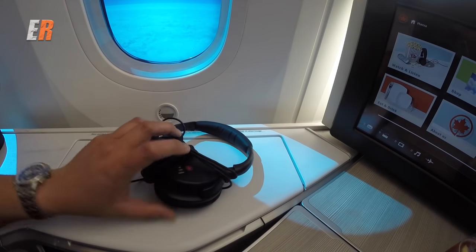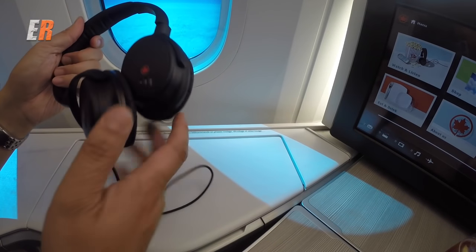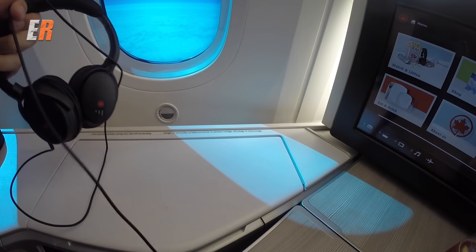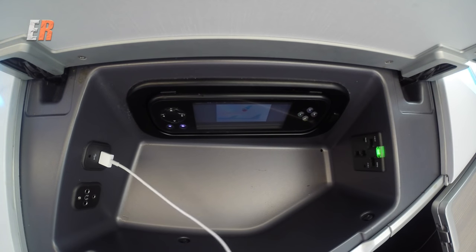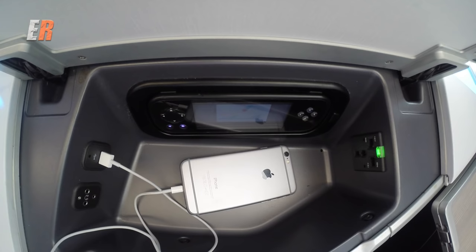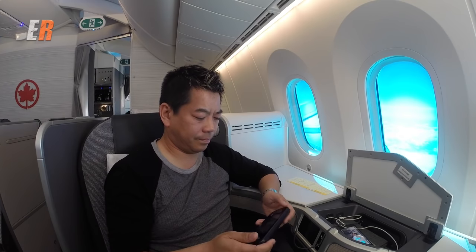Let's start exploring the pod. Forgot your headphones? No need to worry — business class travelers get comfy noise-cancelling headphones that plug right into the compartment, though these are not for you to keep. Open up the compartment and you'll find a USB for your mobile device, phono jacks for your headphones, and a 110-volt outlet that has no problem powering a 15-inch laptop. There's also a touchscreen remote for the in-flight entertainment system.